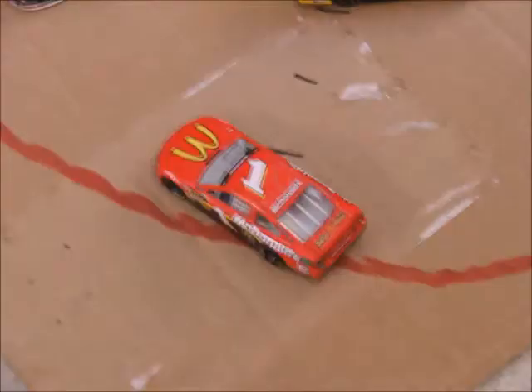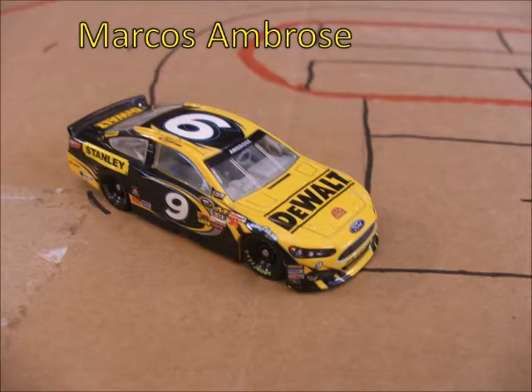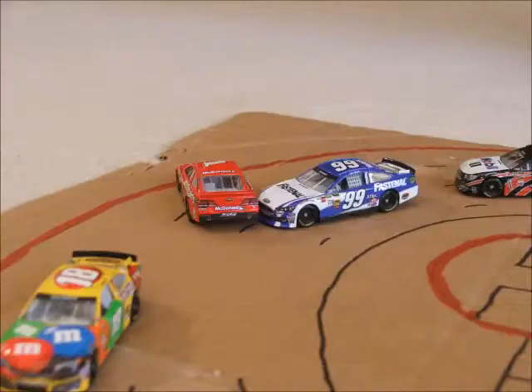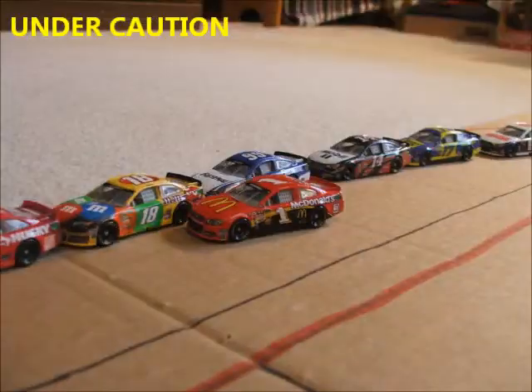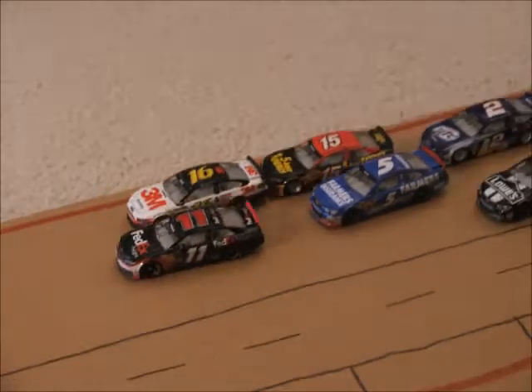We've got a spin! It's the 1 of Jamie McMurray and he takes out the 9 of Marcus Ambrose. McMurray drives away but Ambrose is up against the wall. Going into turn 3, the 99 gets into the 1 and spins around — Ambrose with nowhere to go. The 1 obviously not happy with the 99 as we go back underway on lap 5.